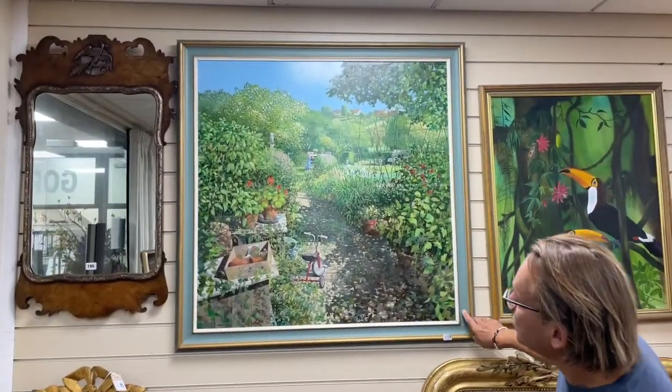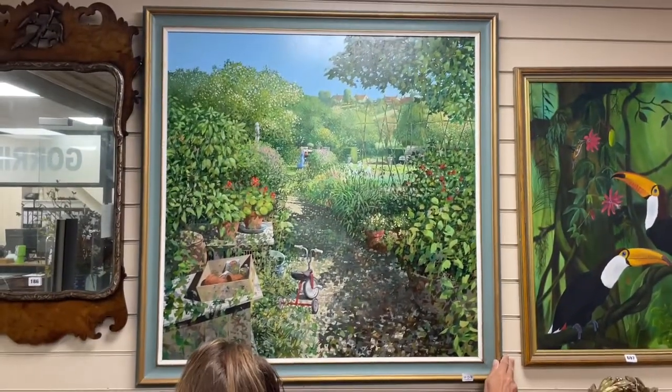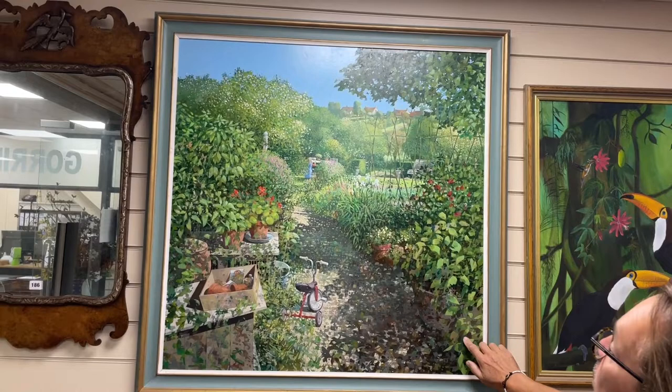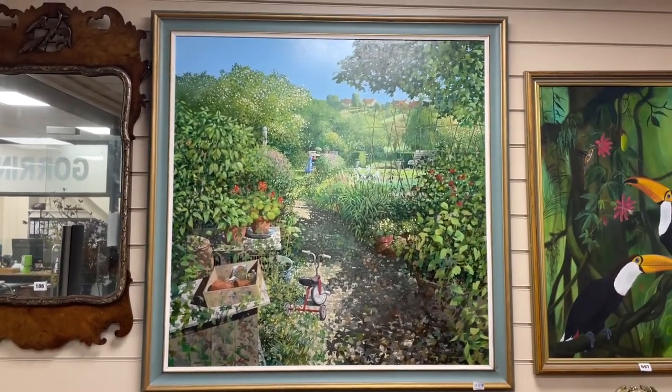708 catches my eye. Why does it catch my eye? I don't know, it just does. Keith Dunkley — oil on board, tricycle in the garden. Nicely painted, nice look. 708.